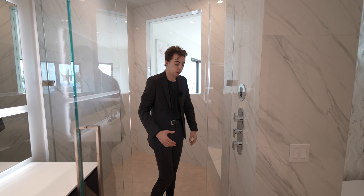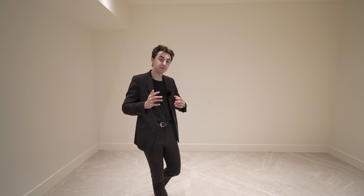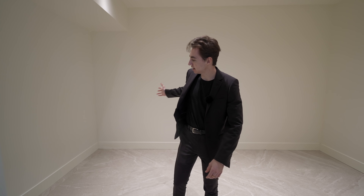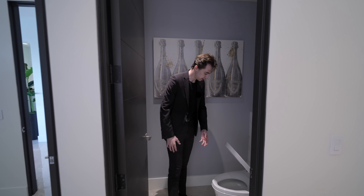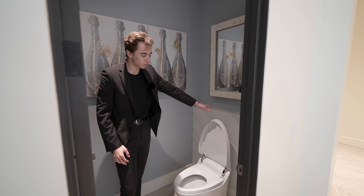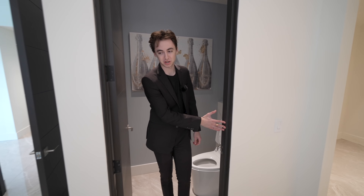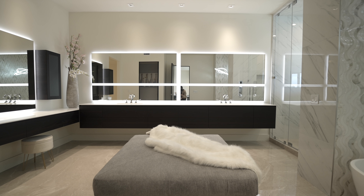We also have access into your primary closet area. It's not complete with built-ins, but it is a blank canvas for the future owner to design however they like. Coming through here, we've got your automatic toilet — this is your water closet — even with a little marble detail inside. And I like how they staged a little seating section in your bathroom as well.